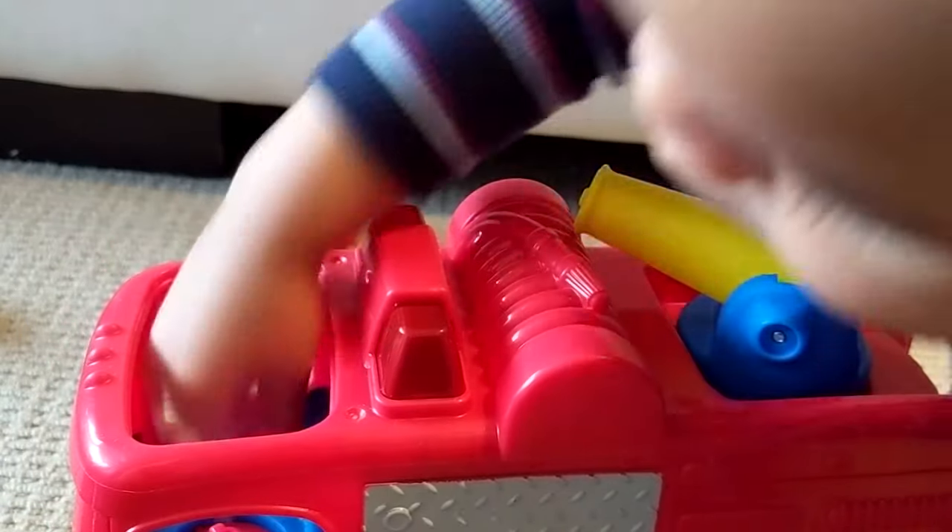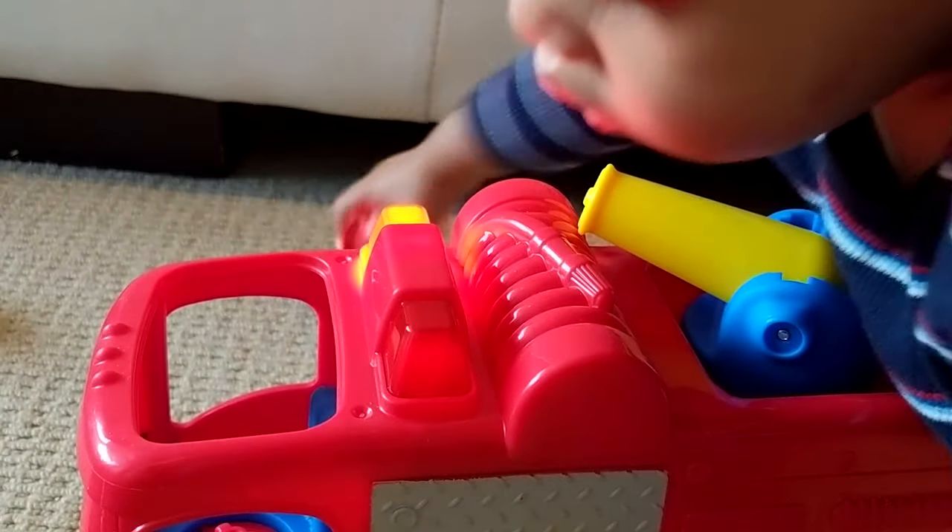That's it for this Fisher-Price Little People Fire Truck. If you liked this video, please click subscribe.